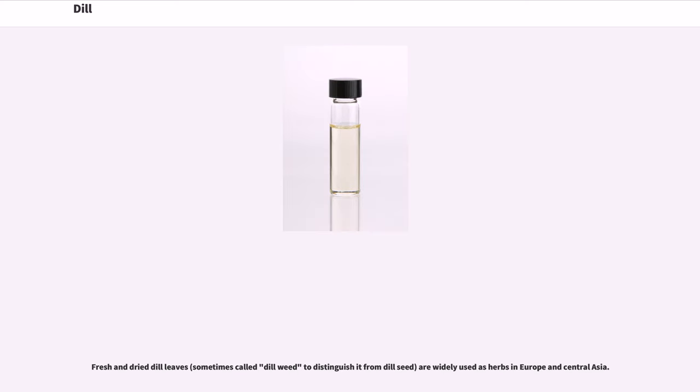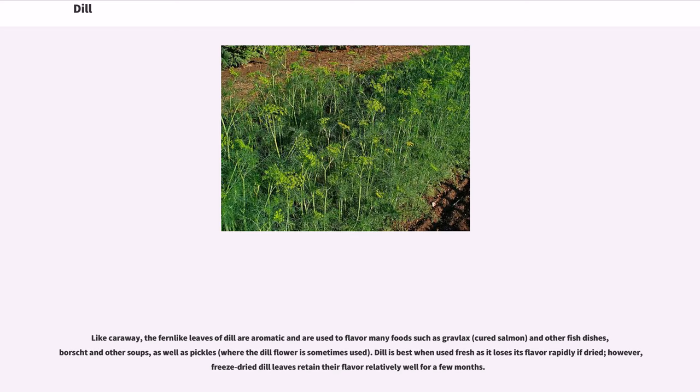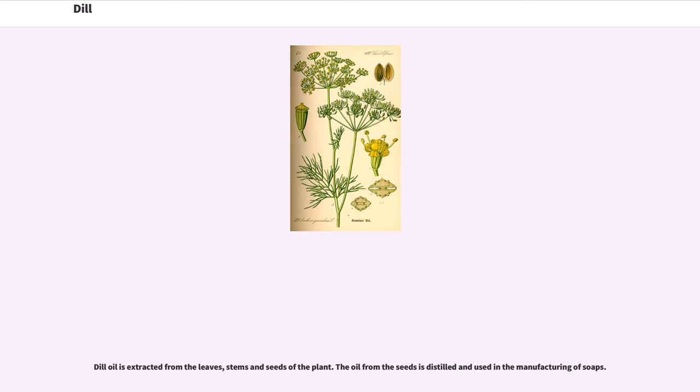Fresh and dried dill leaves, sometimes called dill weed to distinguish it from dill seed, are widely used as herbs in Europe and Central Asia. Like caraway, the fern-like leaves of dill are aromatic and are used to flavor many foods such as gravlax, cured salmon, and other fish dishes, borscht and other soups, as well as pickles, where the dill flower is sometimes used. Dill is best when used fresh as it loses its flavor rapidly if dried; however, freeze-dried dill leaves retain their flavor relatively well for a few months. Dill oil is extracted from the leaves, stems and seeds of the plant. The oil from the seeds is distilled and used in the manufacturing of soaps.